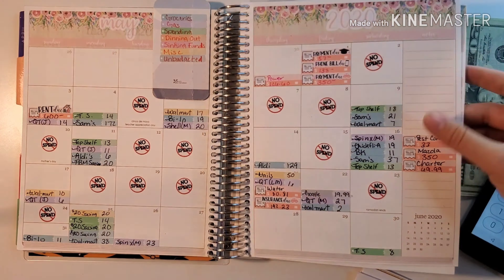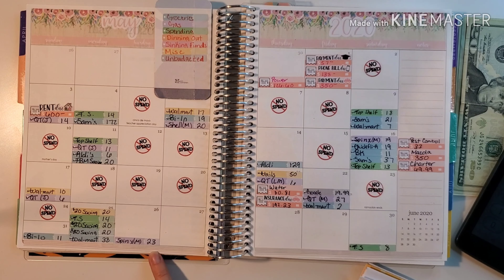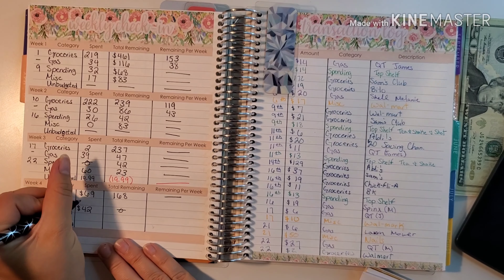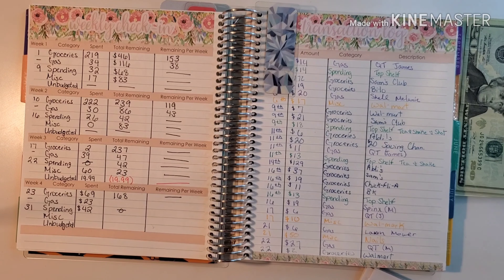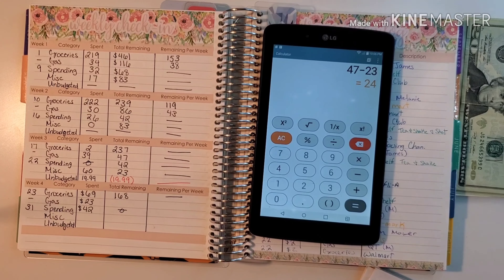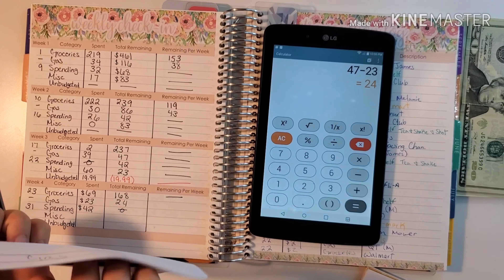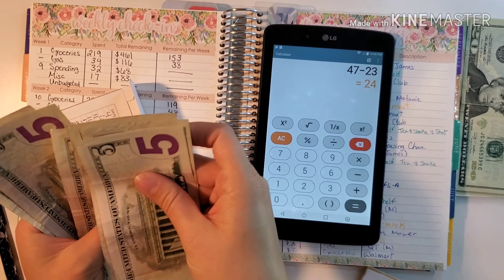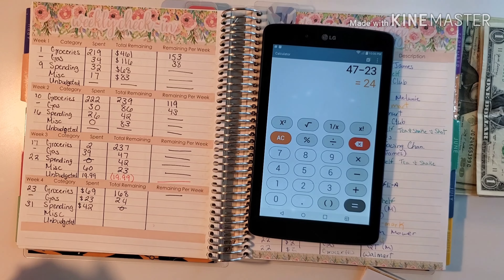We have one gas expense for my car this past week and it was $23. We spent $23, and the following week we had $47, so $47 minus $23 — we should have $24 roughly. I did go and pull out what we had left and we actually had $26, which is good.